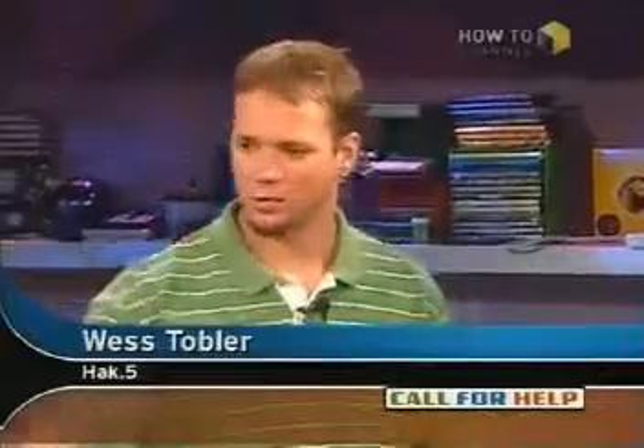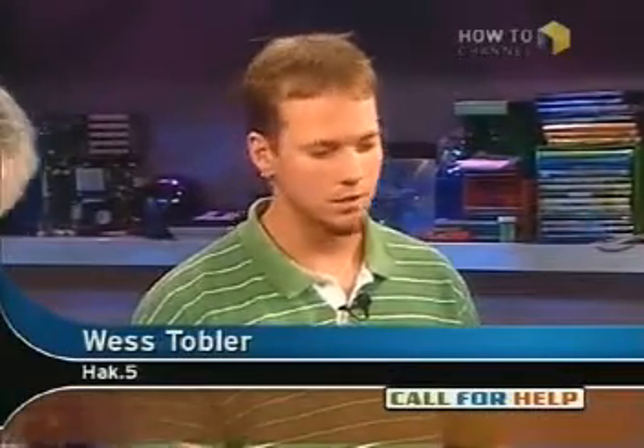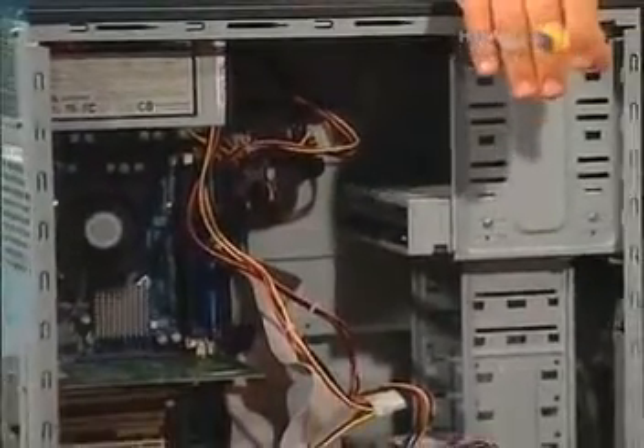Basically what we have here in this particular case is our network attached storage. The software we're using is called FreeNAS, and that's based off of the FreeBSD 6.0 release. I like that because I wouldn't trust it if it's running Windows or even Mac OS — I want it to be running a Unix, like Linux or BSD. Very solid, very reliable.